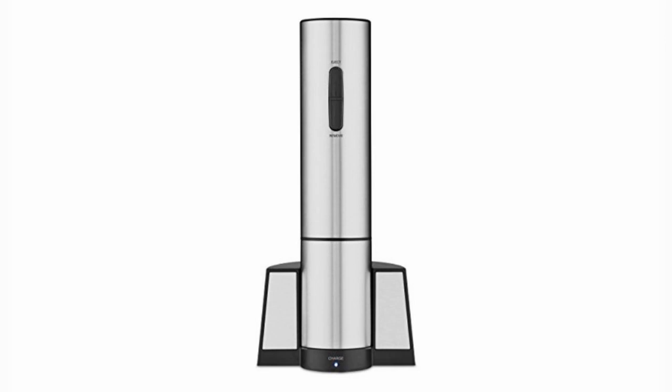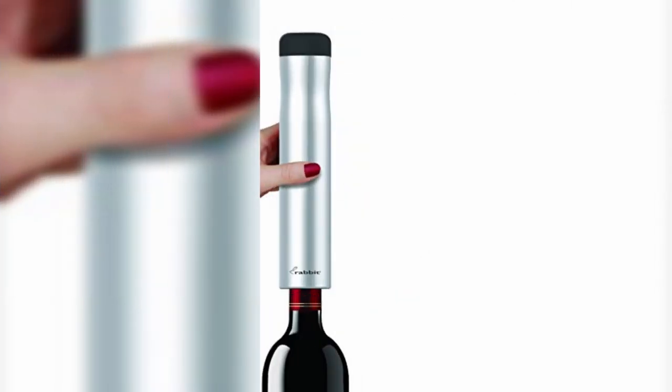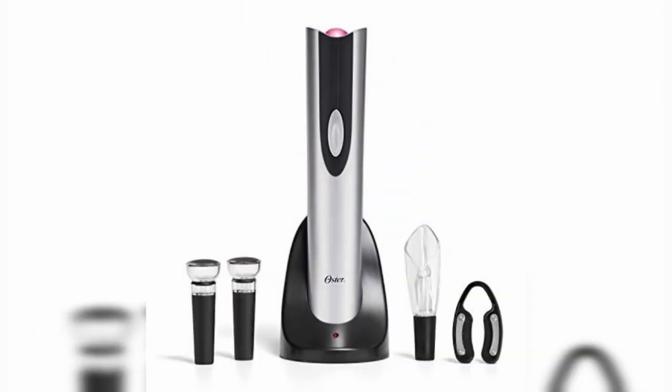The biggest advantage of Electric Wine Openers is it removes the corks in seconds, without breaking the cork or the wine. It's fast and powerful. Electric Wine Opener can open 100 bottles at one time. It has saved your time and energy.